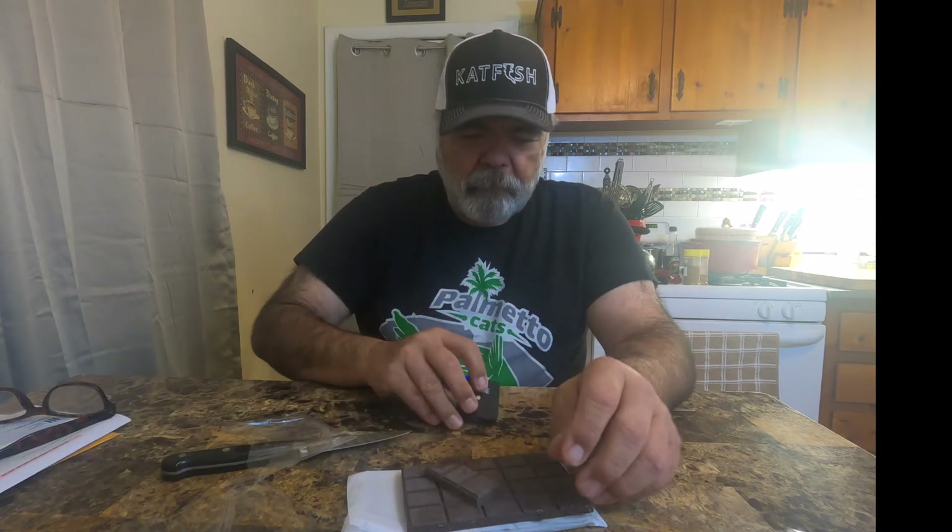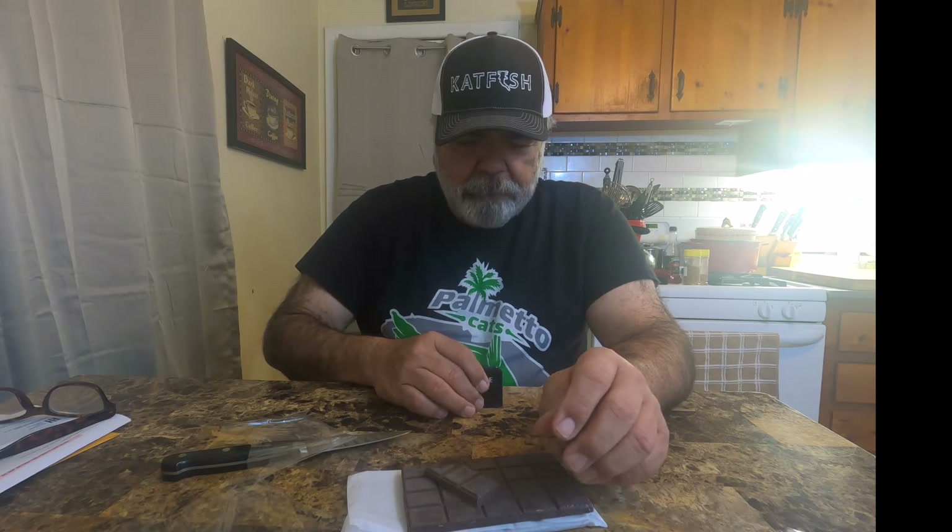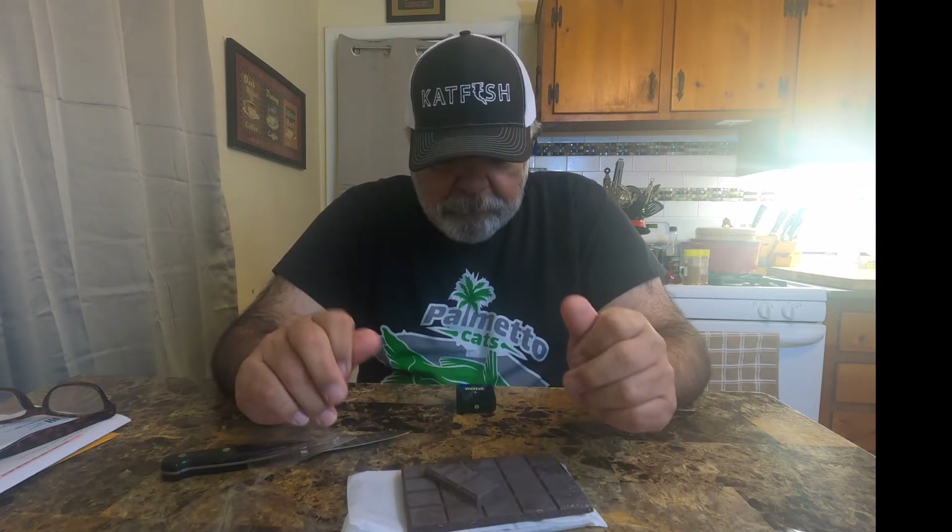That's pretty good. Very unusual — I don't think I've ever had a chili pepper chocolate bar before. That's pretty good.